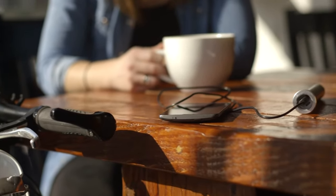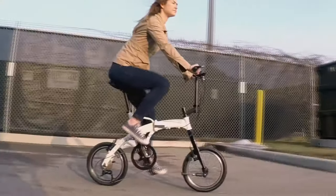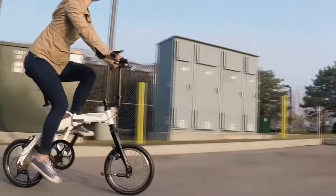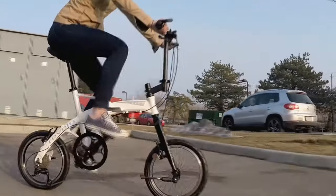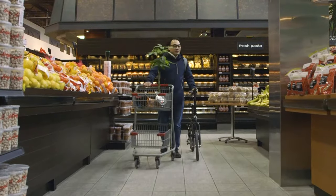A detachable USB power pack keeps you charged and connected. Lift is fully adjustable to fit you for a smooth, comfortable ride. A unique handlebar system folds sideways and gives the Lift an ultra slim profile for walking.